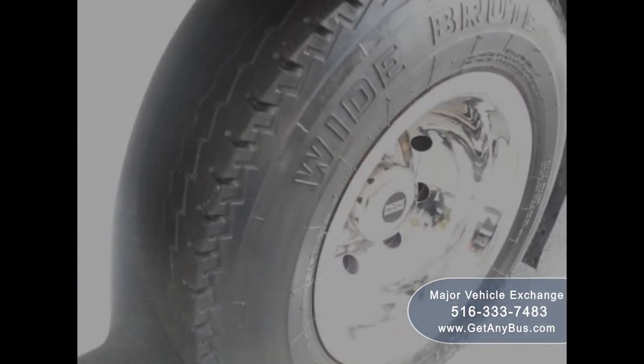For more information on our used Ford E450 non-CDL wheelchair shuttle buses for sale, visit www.getanybus.com and call Charlie at 516-333-7483 today.